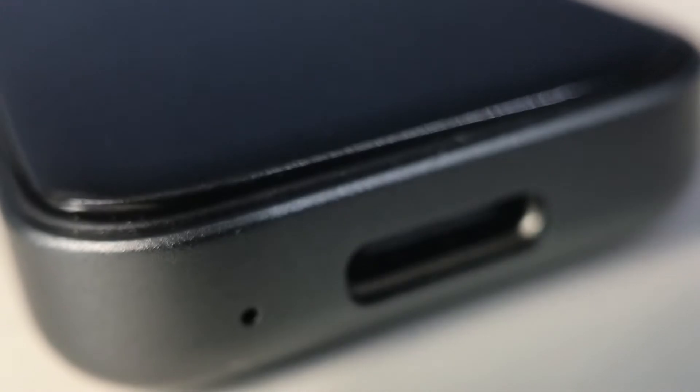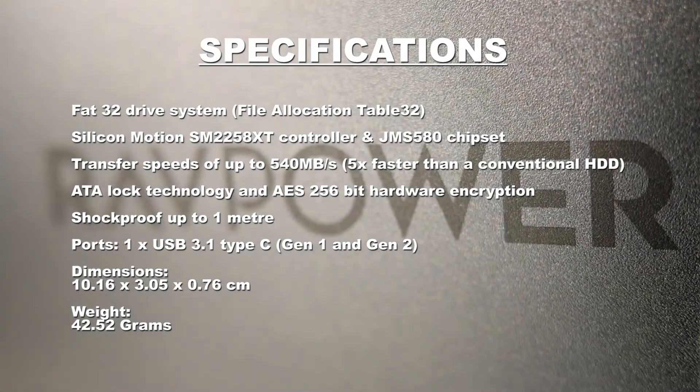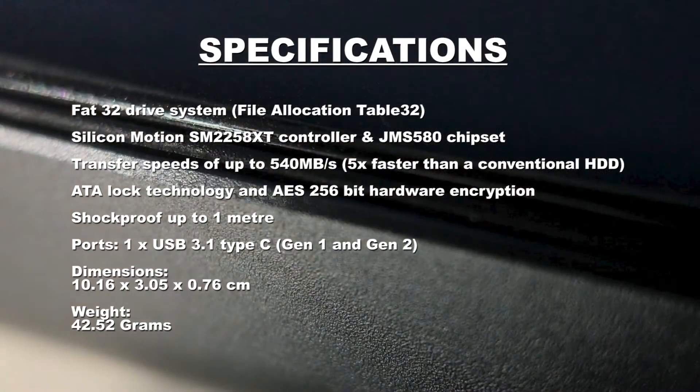As for the specifications, it houses the FAT32 drive system with a Silicon Motion SM225A-XT controller and JMS580 chipset. It can produce transfer speeds of up to 540 megabytes per second, which is actually 5 times faster than a conventional hard drive. It also has ATA lock technology and AES 256-bit hardware encryption to keep your files extra protected.